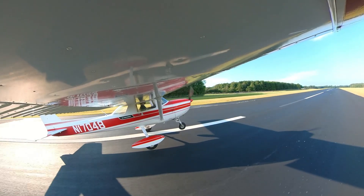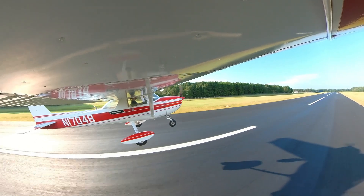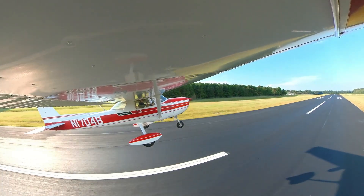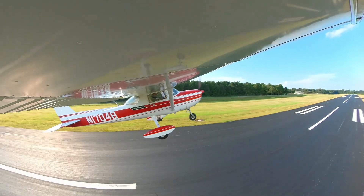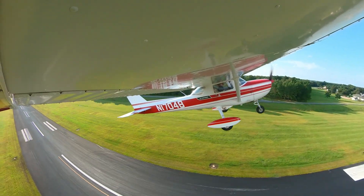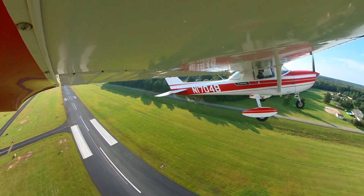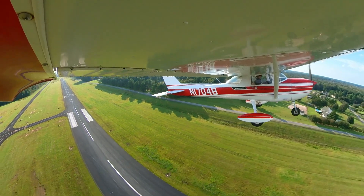I actually did all my ground school online before I ever showed up to training with my CFI. This is actually a great way to save money. It's also awesome because if you pay for the online ground school, you can go back to it at any point in your flight training and re-reference things. I went with Sporty's — there are a couple of different options online, but I like Sporty's. I knew some people that used it and I'm really happy with that purchase.